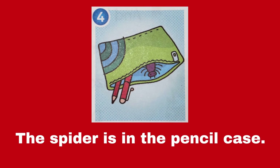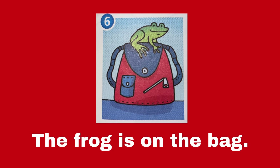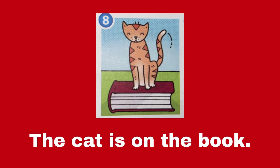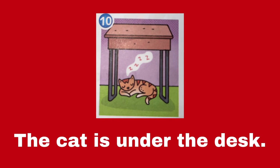Number 4, the cat is in the pencil case. Number 5, the cat is on the bed. Number 7, the lizard is in the pencil case. Number 8, the cat is on the book. Number 9, the frog is in the bag. And number 10, the cat is under the desk.